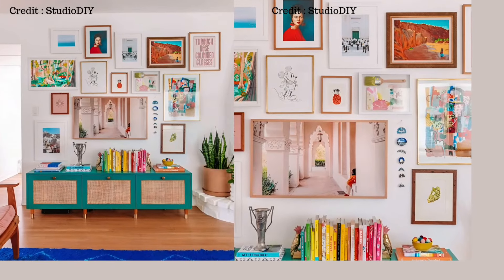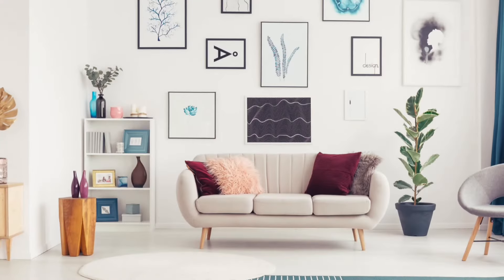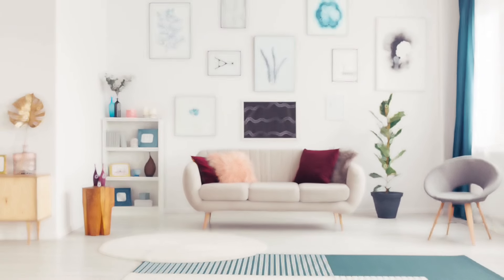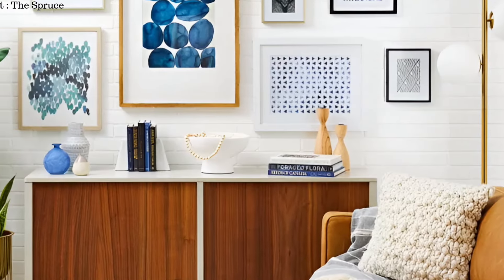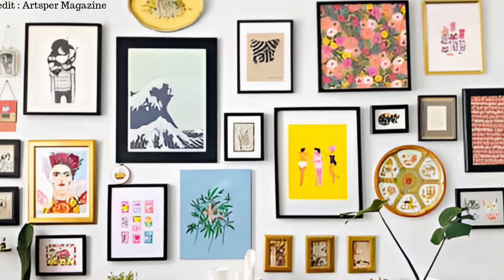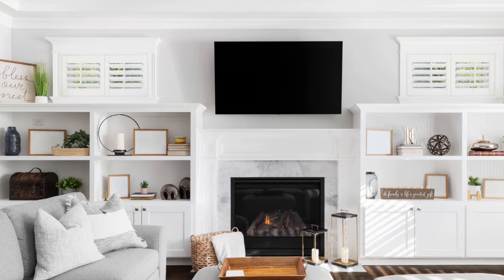Gallery walls are a popular choice where you can arrange artwork, photographs, or mirrors in a creative and attractive layout. This creates a focal point in the room and lets you display your personal style and interests. Finally, shelves, floating ledges, or wall-mounted plants can display items and add functionality to the walls.